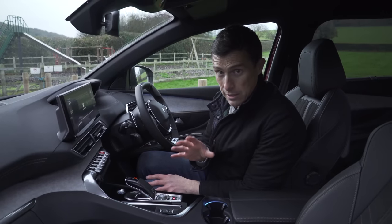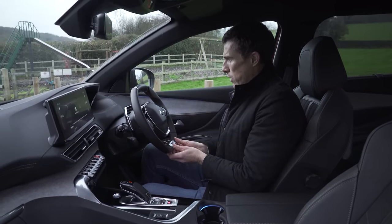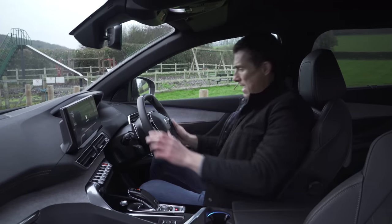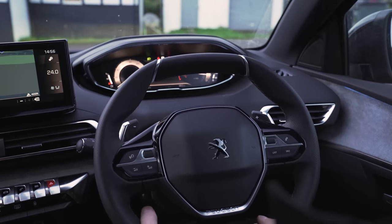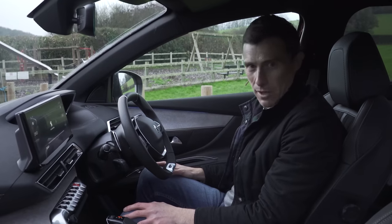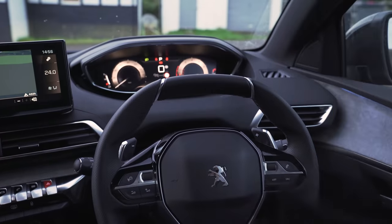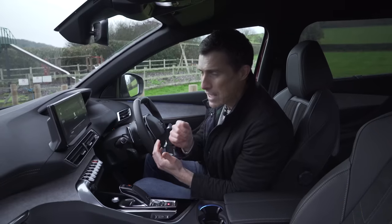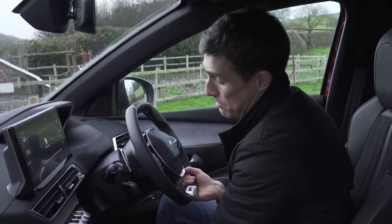Something else that might do your head in about this car is the way Peugeot has this small steering wheel with the dials positioned above it. Depending on how you sit, the steering wheel's rim can block the dials — which is terrible. For me it's fine because I have the steering wheel quite low. But if you're thinking about buying this car, you have to get behind the wheel and see if this layout works for you, because it could be a big no-no.